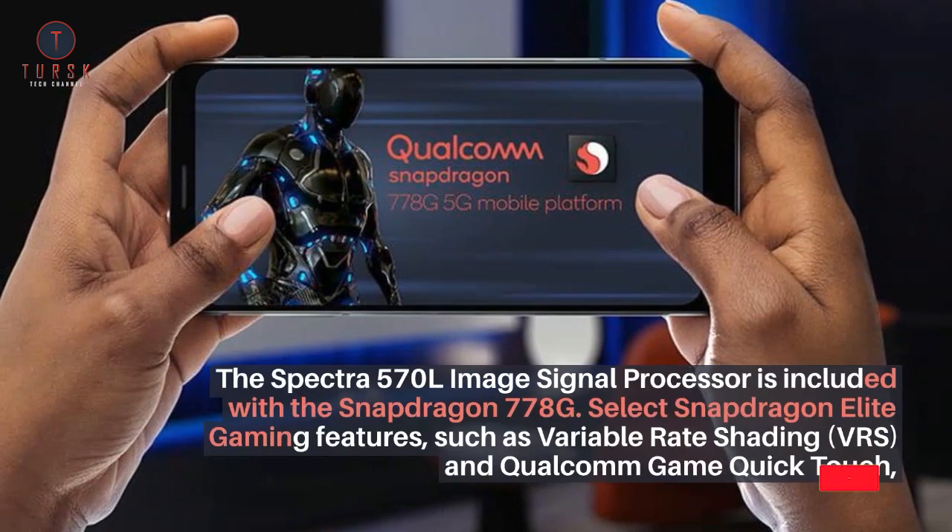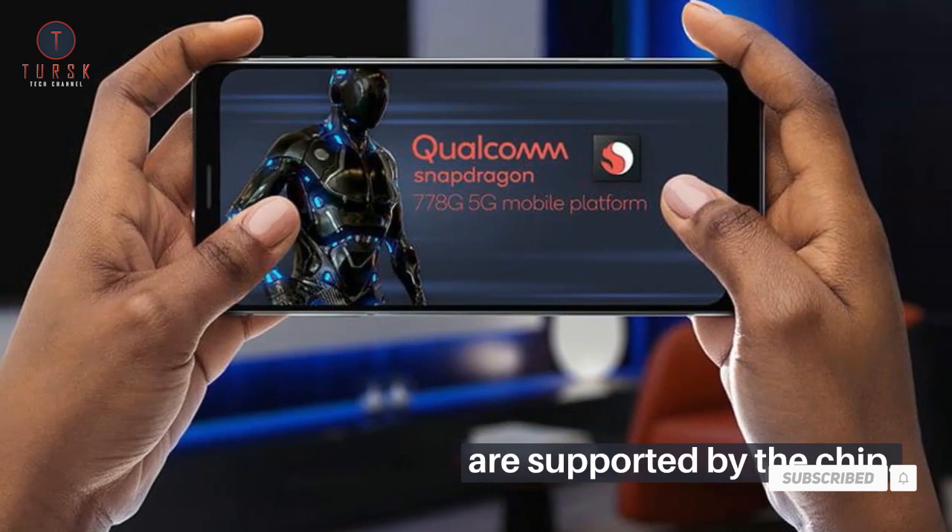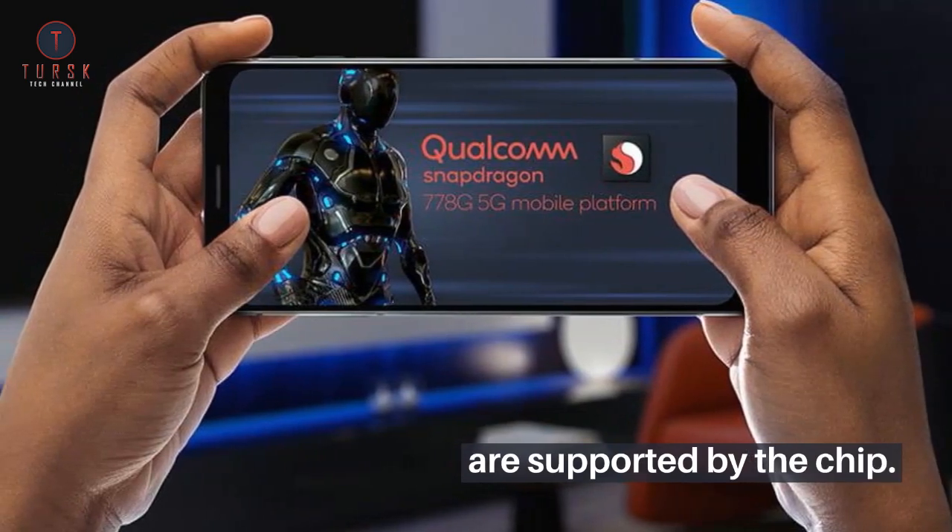Select Snapdragon Elite gaming features are supported by the chip, such as Variable Rate Shading (VRS) and Qualcomm Game Quick Touch.